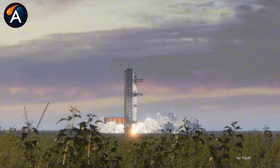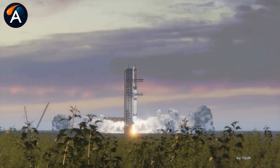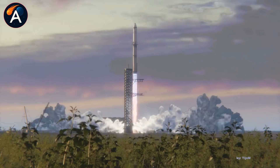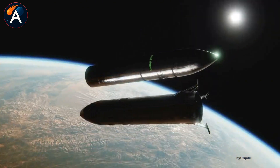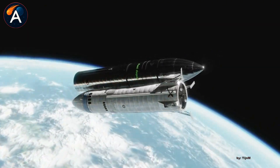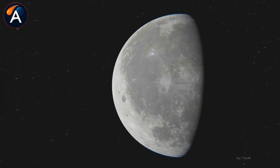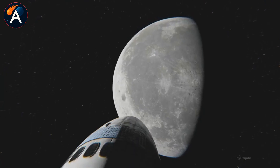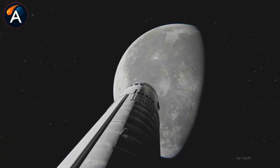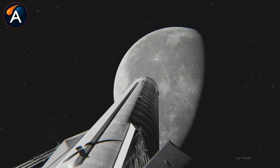This development pace becomes even more striking when you see what's happening with NASA's Orion spacecraft. After Artemis 1's test flight, engineers discovered unexpected thermal protection damage during reentry. Months of investigation followed. Then, in November, another problem emerged.